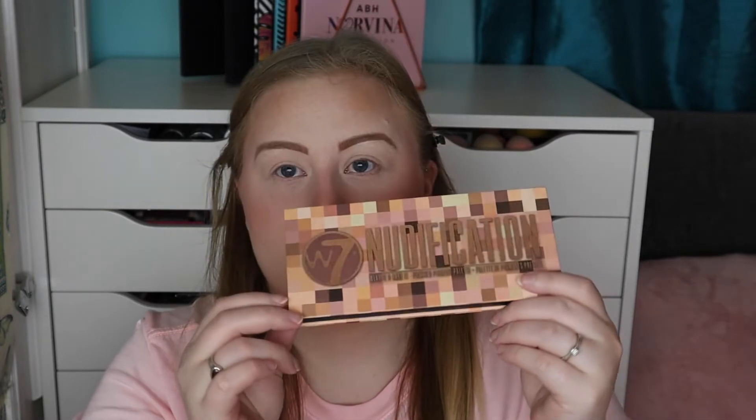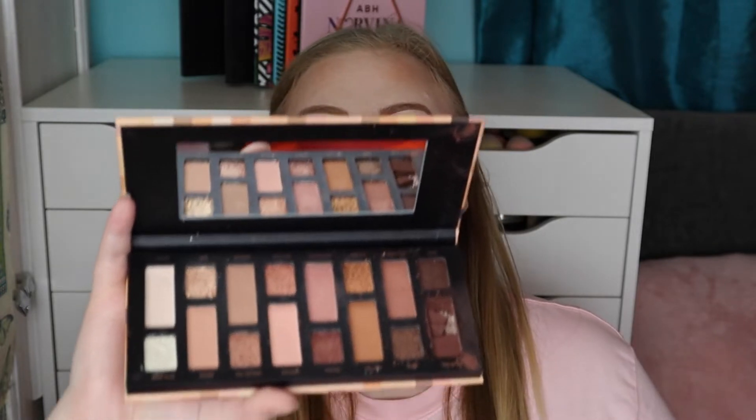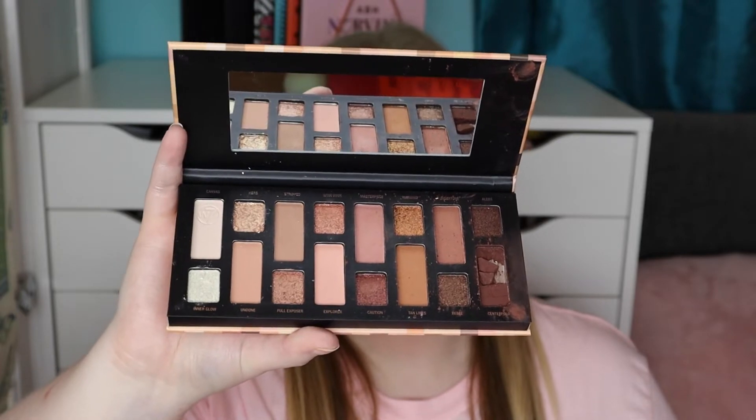Moving on to eyeshadow — there are three palettes I've been reaching for constantly. The W7 Nudification Palette is so affordable; I reach for it mainly for the mattes. Mine has broken a little but the mattes are really nice — the shimmers are more natural and not super impressive. Another palette I've been loving is the Makeup Revolution Forever Flawless Flamboyance Palette — I love all the Forever Flawless palettes, the quality is just so good.